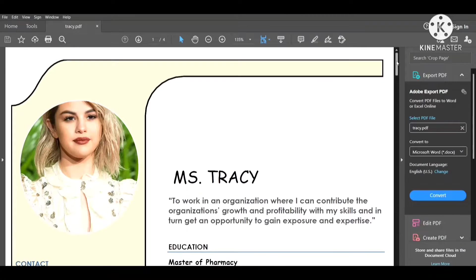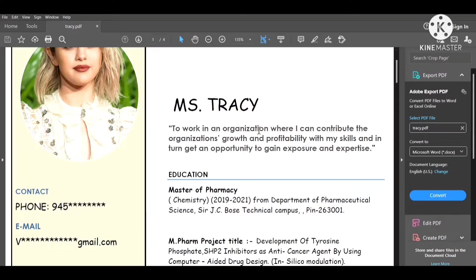First, put a picture of yourself and your name. If you are a fresher, then write a very clear objective: 'To work in an organization where I can contribute to the organization's growth and profitability with my skills, and in turn get an opportunity to gain exposure and expertise.' This quotation is important when you are applying for a job for the first time.